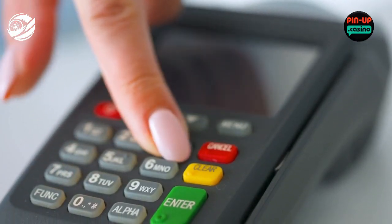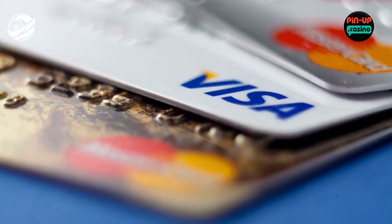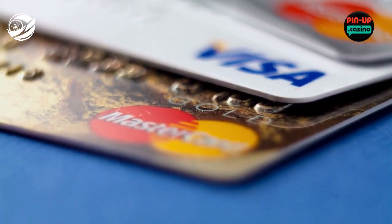Pinup Casino offers a wide range of payment methods for both deposits and withdrawals, including bank transfers, e-wallets, credit/debit cards, and prepaid cards, ensuring convenience for players.